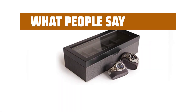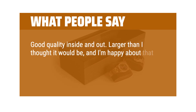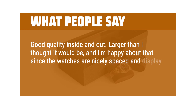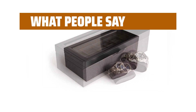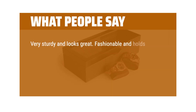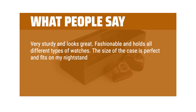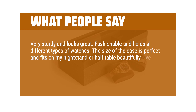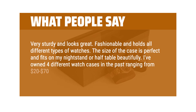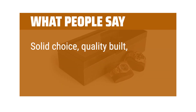What people say: Good quality inside and out. Larger than I thought it would be, and I'm happy about that since the watches are nicely spaced and display well. The box also has heft — there's nothing flimsy about it. Very sturdy and looks great. Fashionable and holds all different types of watches. The size of the case is perfect and fits on my nightstand or half table beautifully. I've owned 4 different watch cases in the past ranging from $20 to $70 but this one is my favorite so far. Solid choice, quality built, sturdy and protective.